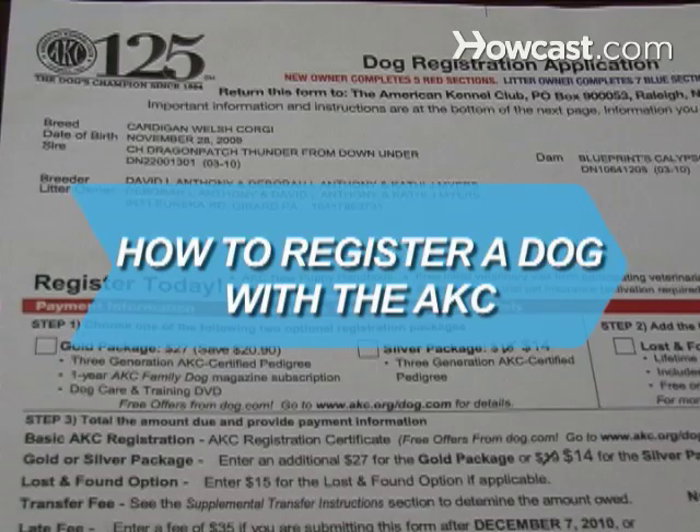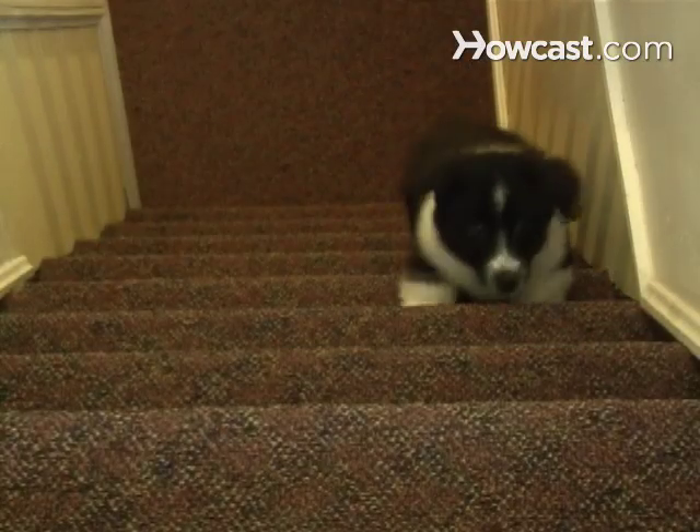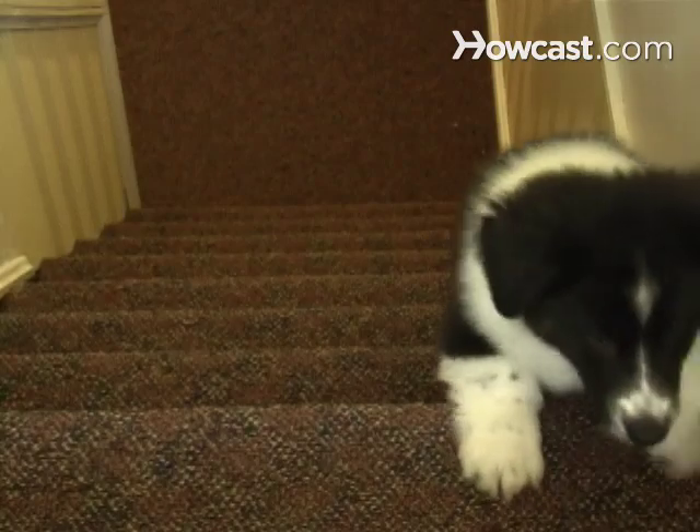How to Register a Dog with the AKC. Make Fido's pedigree official. Follow these steps to register your purebred pup and take advantage of the benefits offered by the American Kennel Club.